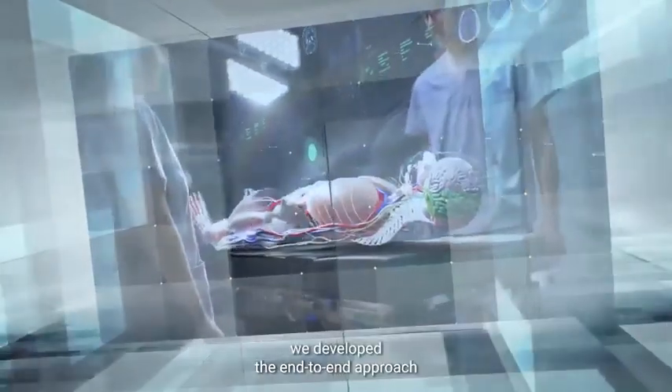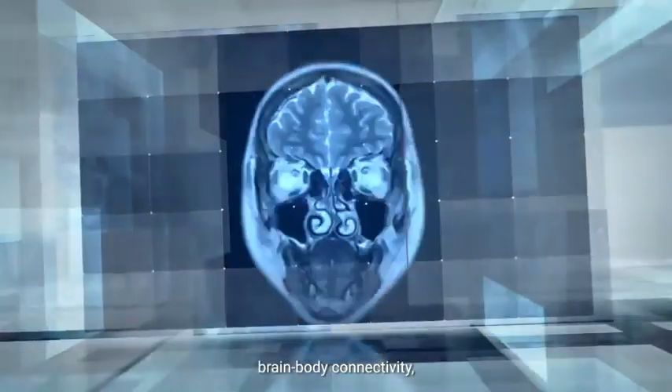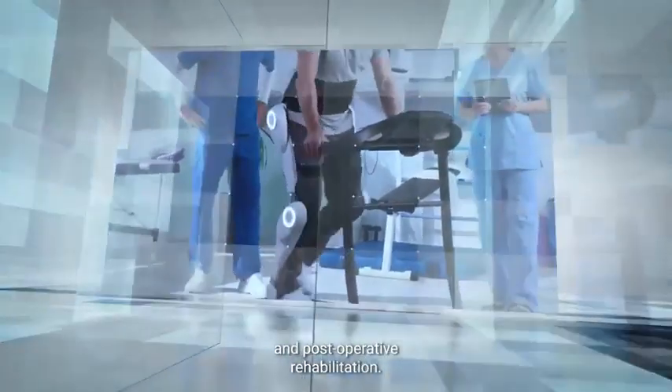Over the past few years, they developed an end-to-end approach which accounts for every single detail, including immune compatibility, brain-body connectivity, replacement of the visual and olfactory systems, and post-operative rehabilitation.